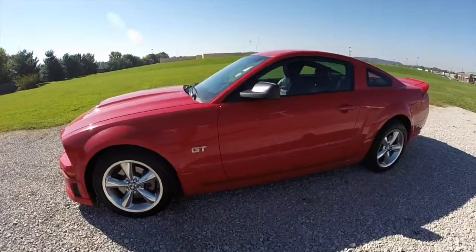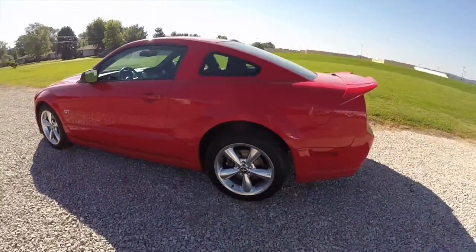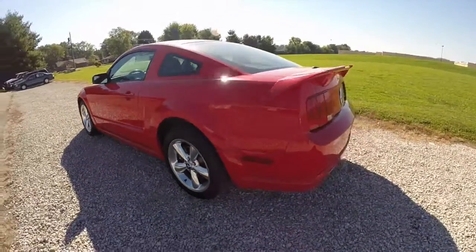This Mustang is in torch red and has the dark charcoal leather interior. It is powered by a 4.6 liter V8 engine with a 5-speed automatic transmission.